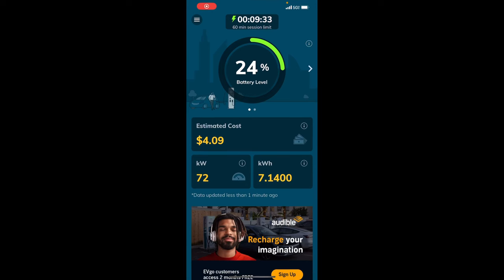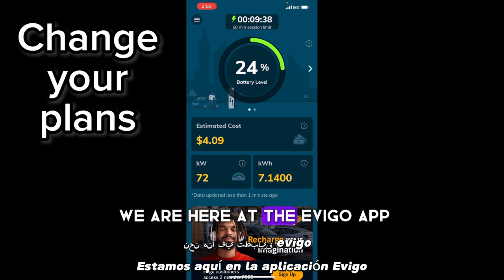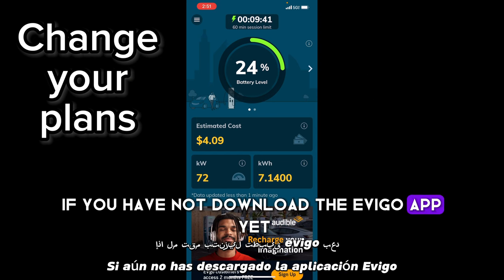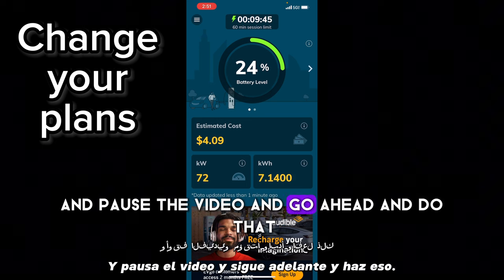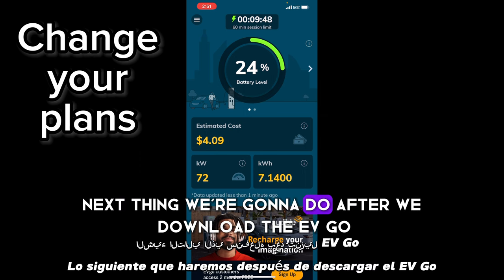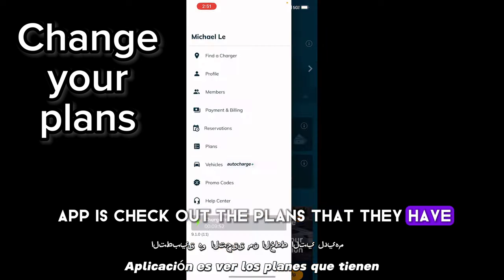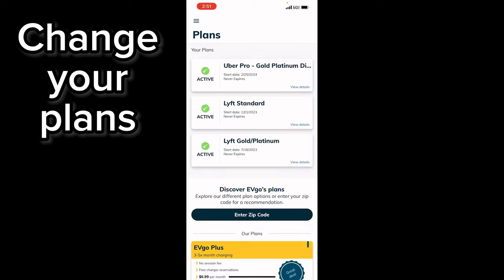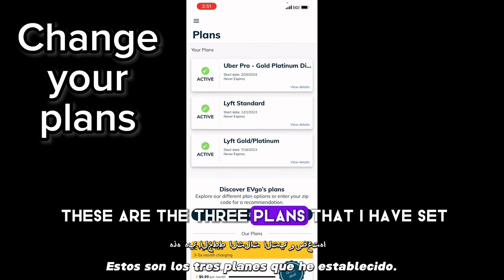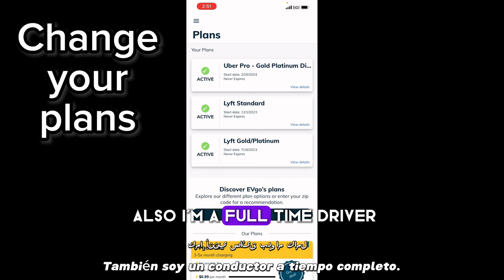Alright, we are here at the EVgo app. If you have not downloaded the EVgo app yet, please go ahead and do that right now and pause the video. Next thing we're gonna do after we download the EVgo app is check out the plans they have. We can go to the corner button, click that, and then go to Plans. These are the three plans that I have set — I drive for Uber and I drive for Lyft, and I'm a full-time driver.